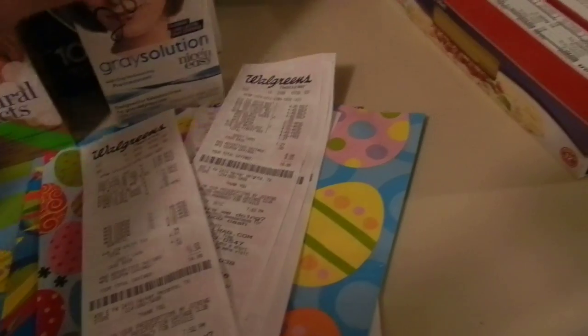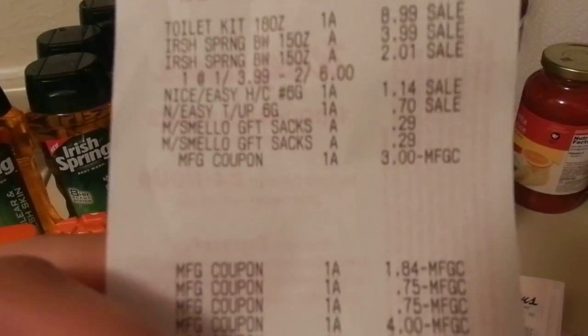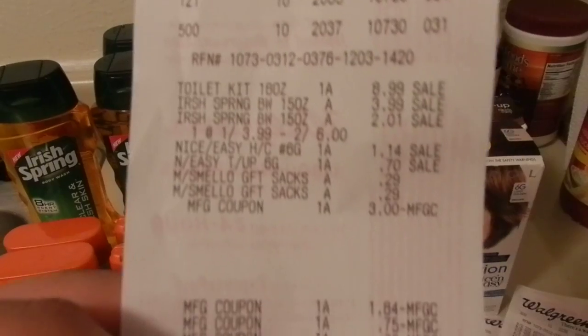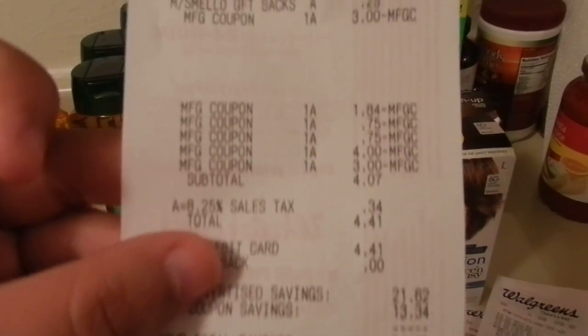Which I am not complaining about — or $1.84, I'm sorry. So if you see there on the receipt, I paid $4.07 out of pocket and got back $4 and $3 in register rewards. So I got back $7 out of the $4 that I spent.